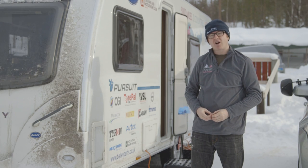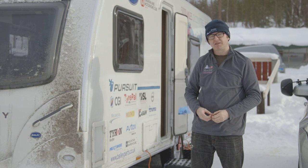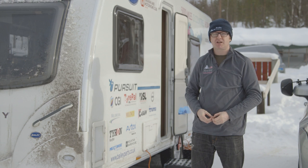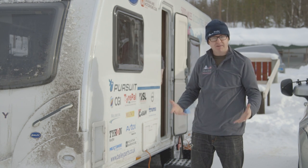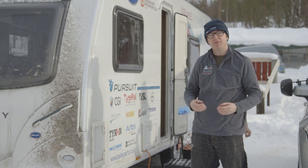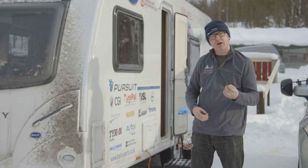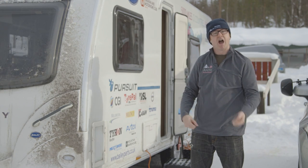Sadly my time on Bailey's Arctic Adventure is drawing to a close as I'm preparing to fly back this morning. The team on the other hand has seven more days of punishing schedules to test these vehicles to the limit. Has it been successful? I think so — I've absolutely loved sleeping in these vans overnight without any impediment to my sleeping welfare whatsoever. Pushed to the limit, these caravans have done very well. Mission accomplished for Bailey's Arctic Adventure? Hell yeah!